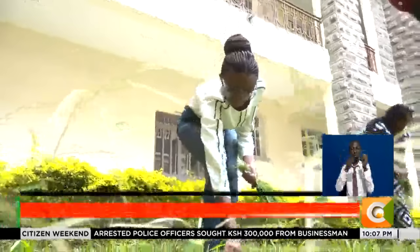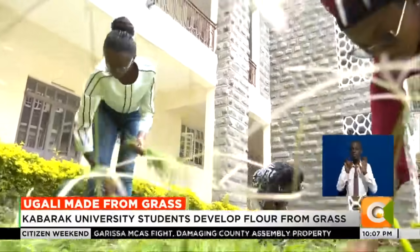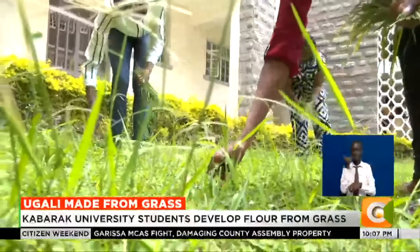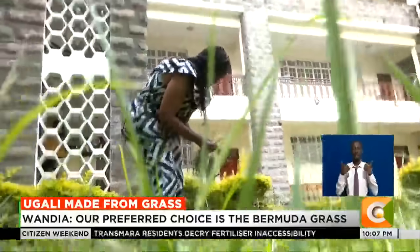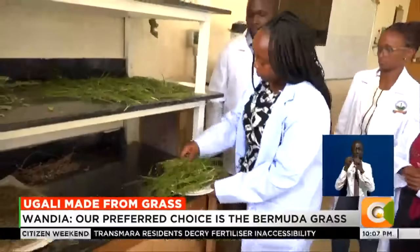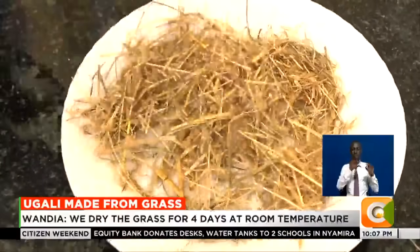The three innovators start by identifying the product. In this case, Bermuda grass is their preferred choice, due to its availability across the country. They then take the grass to the laboratory where they thoroughly clean it, before moving it to a separate area of the room where it is dried. The drying process takes approximately four days at room temperature so that it does not lose its nutrients.